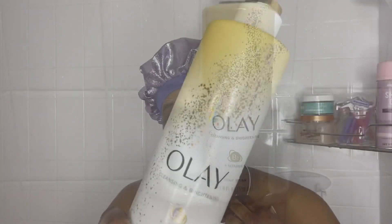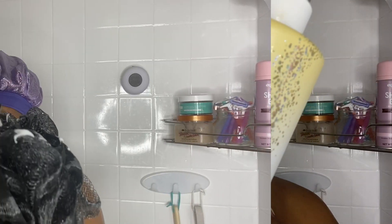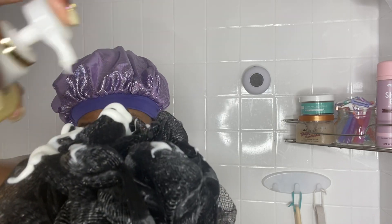First things first, I'm going in with my Olay. This scent smells divine. I highly recommend it.